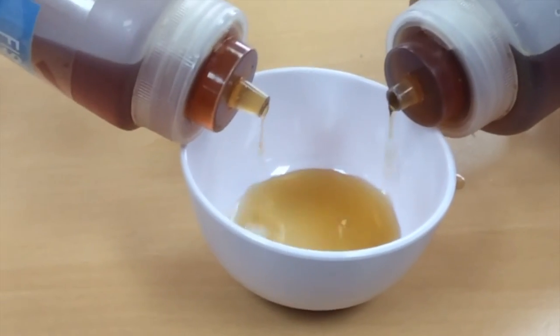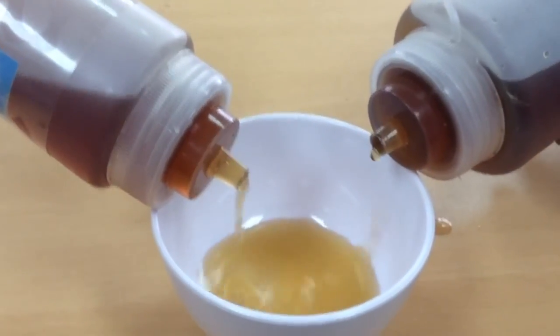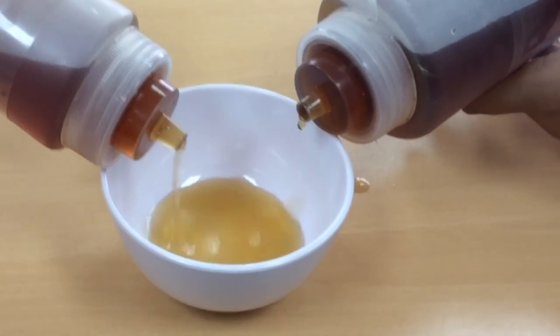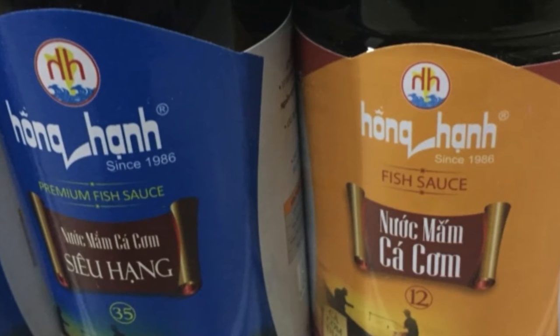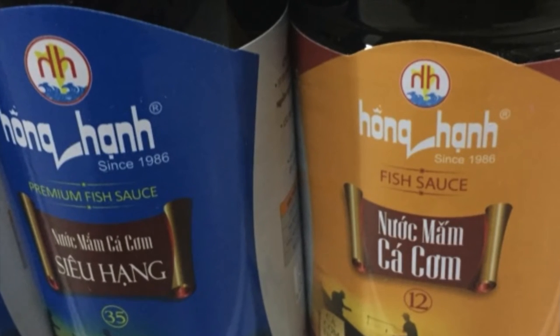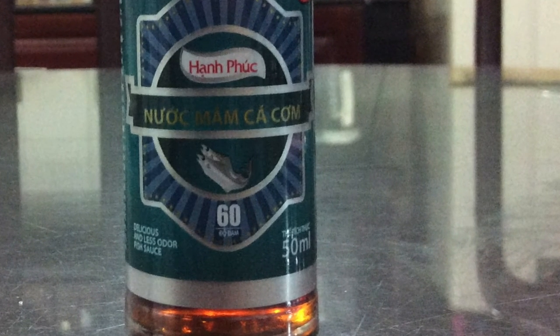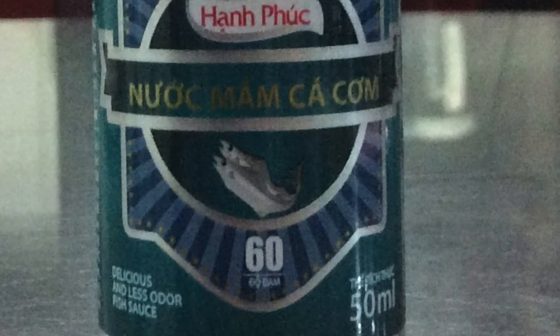Then they put salt and a little bit of sugar so they can ferment it for about 6 months. After that, they pour the original fish sauce out of the tub and use the same fish to ferment it again with salt to make the fish sauce base. The fish sauce is only 35% protein at this stage. Finally, they boil it to bring the fish sauce to 60% protein and sell it to the stores.